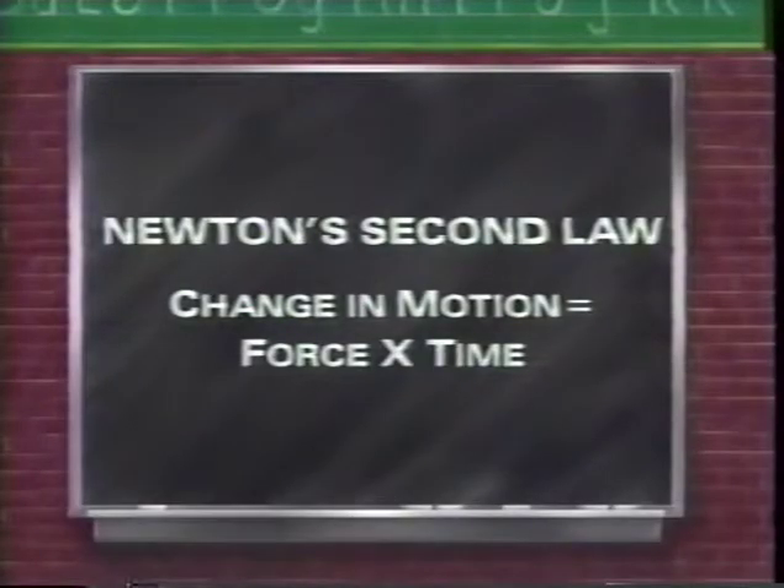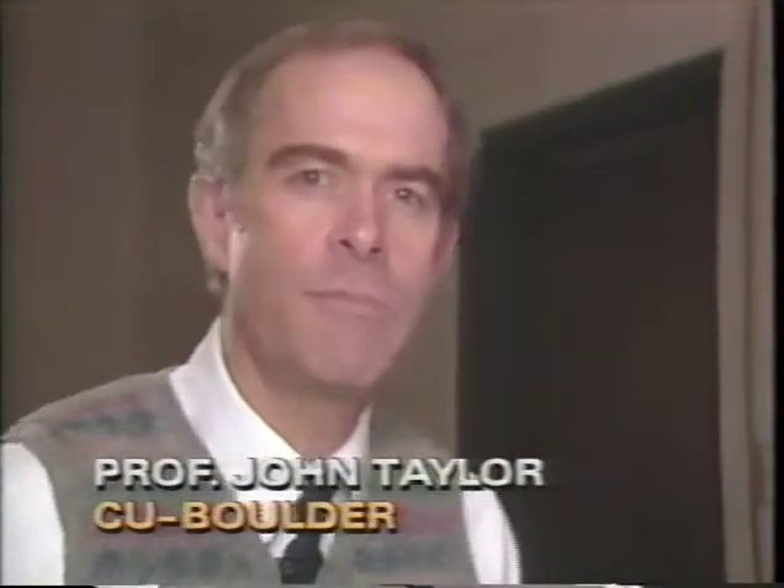Newton's second law says the change in an object's motion equals force multiplied by time. That means it depends on how big a force is acting on the object and how long the force acts. There's a trick we've all seen which isn't really a trick so much as an illustration of the importance of how long a force acts.